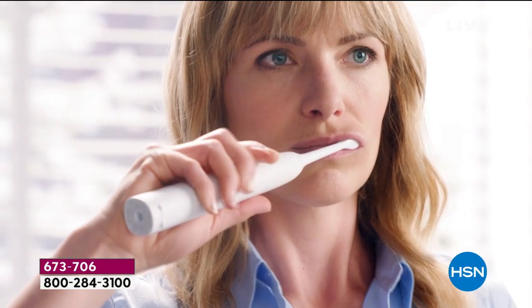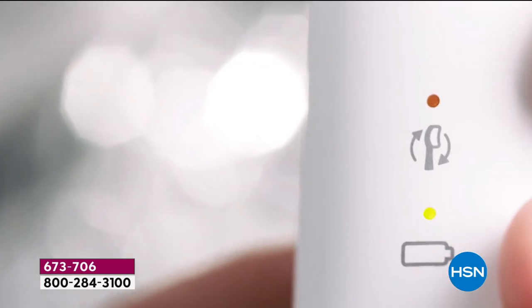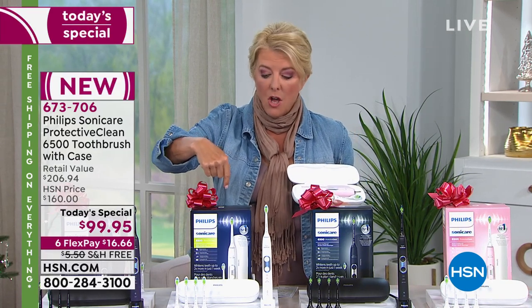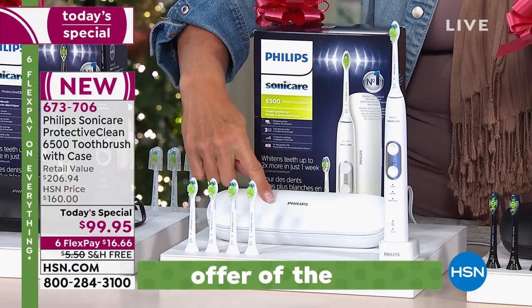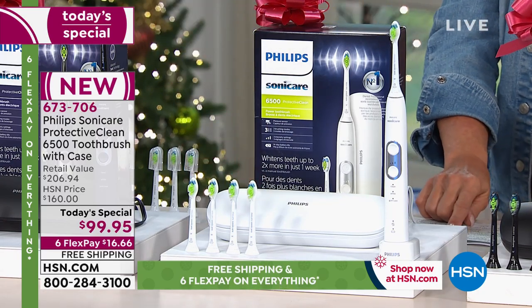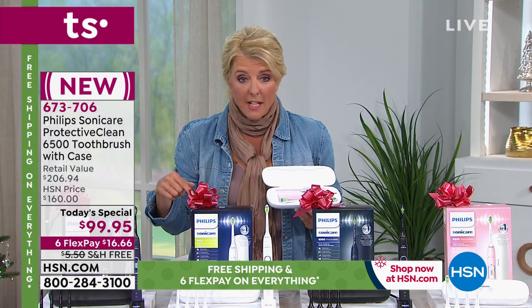Normally if you were to buy this model, the 6,500, you would pay $169 for the brush and that includes two brush heads — the most advanced brush heads. In our exclusive configuration, you're getting the brush itself, five brush heads enough for an entire year, and the brand new charging travel case. All of that not for $206, but $99.95.